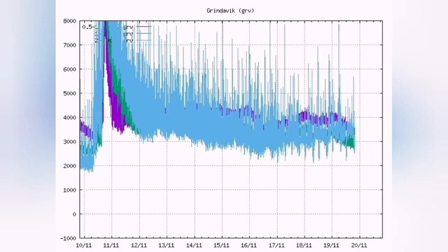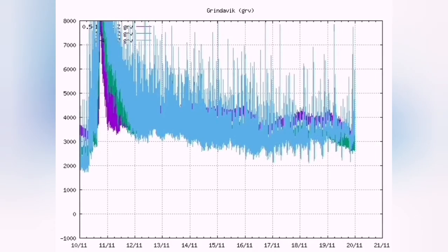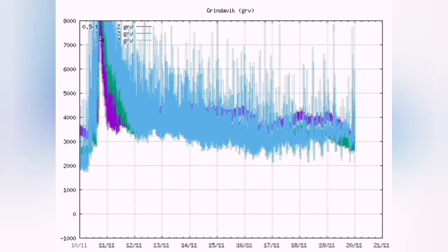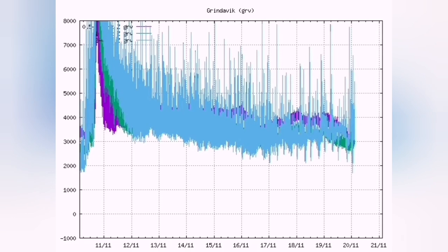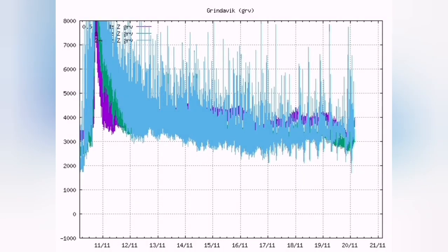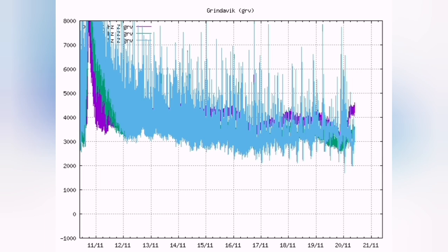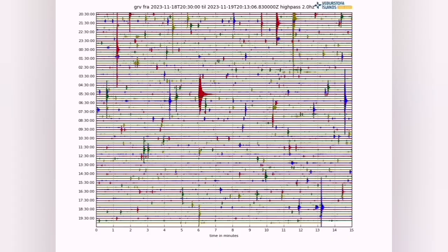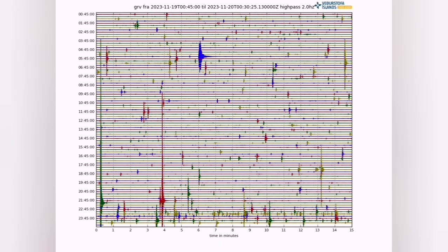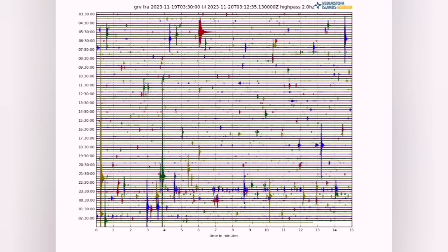What we see in the tremors chart of the Grindavík area is that we have a rise in the tectonic tremors — the blue line. And with that, we have a fall in the magmatic tremors. That means initially the magma starts to fall down, then boils, because the pressure is being removed by the relieving of the fault lines. It rises back again — boiling is happening in the magma.